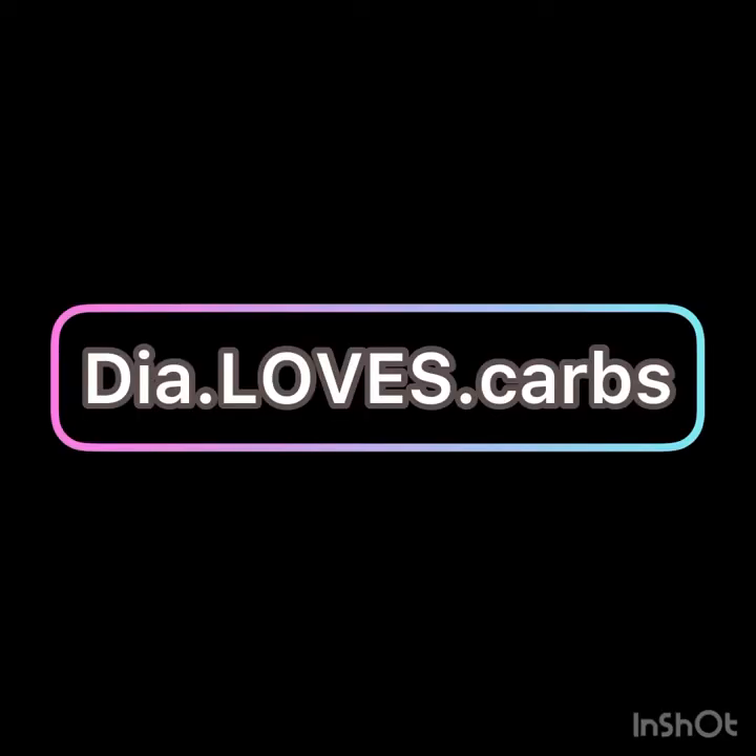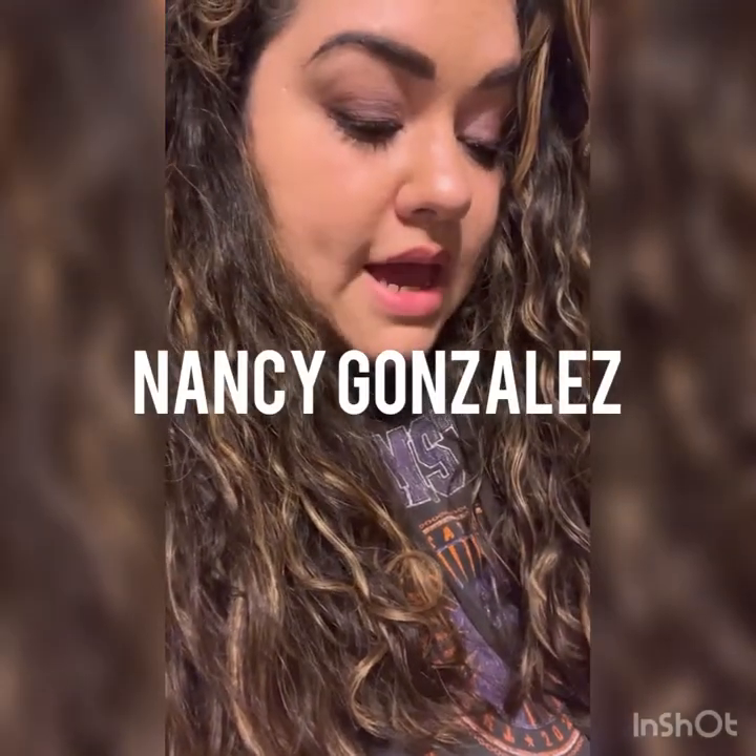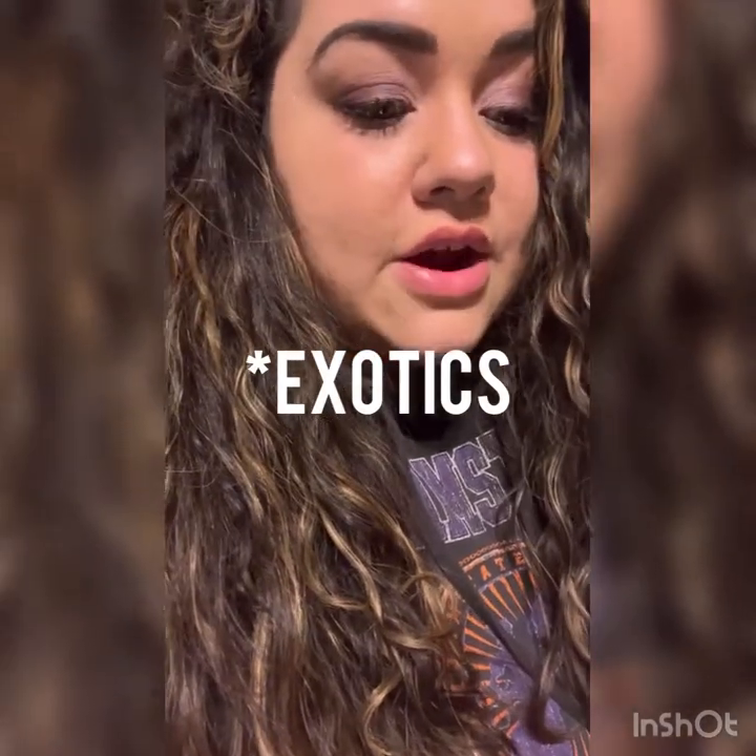Good evening guys, breaking news — I just got this package in the mail and I wanted to share it with you guys. This handbag has been on my wish list for so long, and I noticed there are no YouTube videos on it. The brand I'm talking about is called Nancy Gonzalez, and she is known for using authentic crocodile in her handbags — obviously leather too. It is a luxury handbag; I got mine on Fashion Phile.